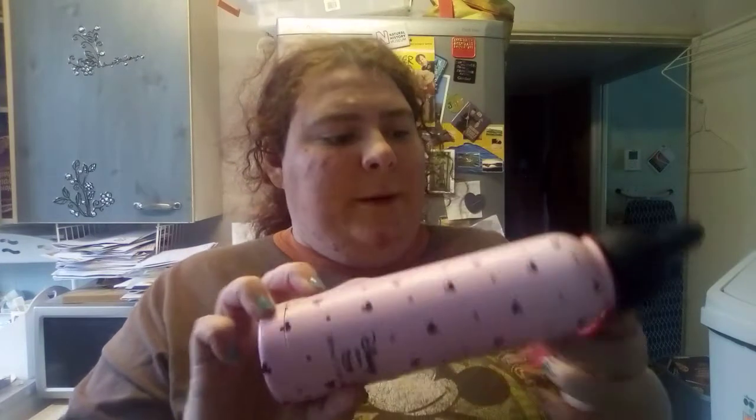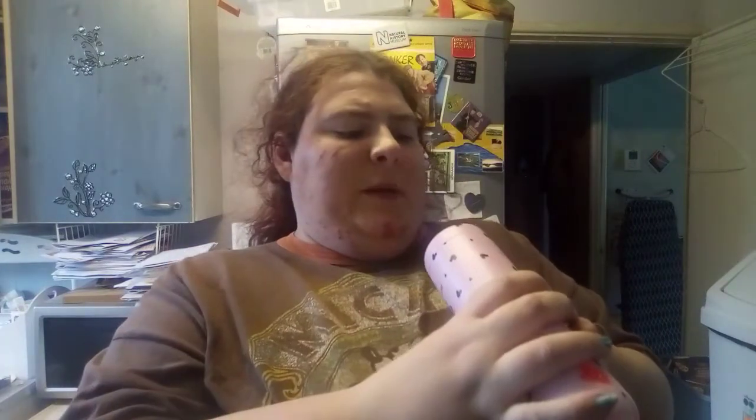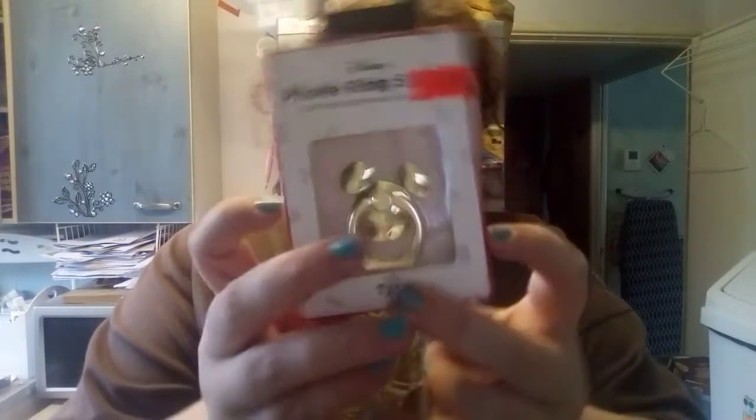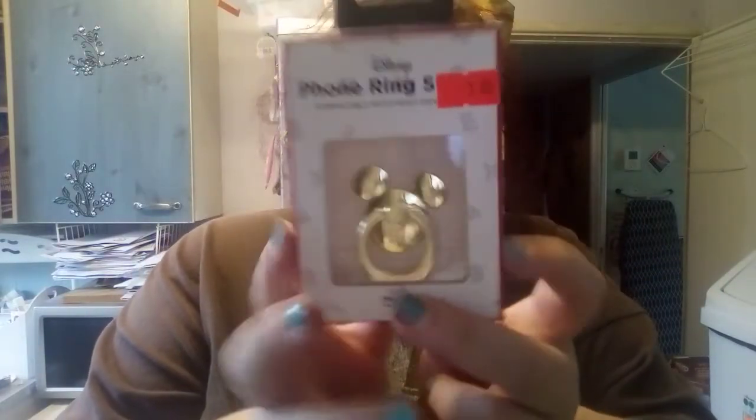Also from Typo in the sale - this was six pounds, it would usually be about twelve. Look at that, it's a drinks bottle and it stays hot as well, so I might put hot stuff in that.